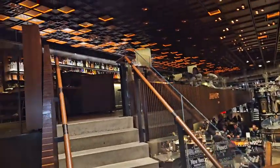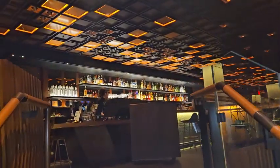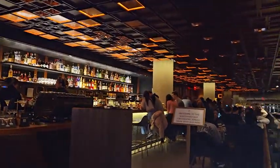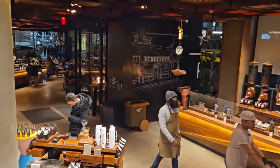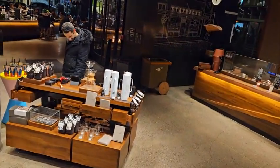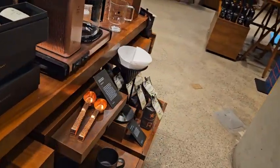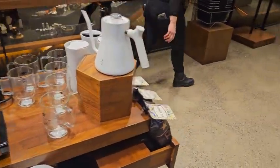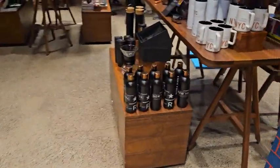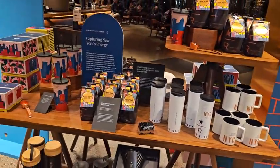Upstairs we have a cocktail bar — get yourself a drink. It's a bit crowded up here. We also have products that you can buy to assist you with making your own coffee at home, and of course souvenirs to take back with you.